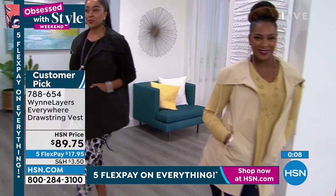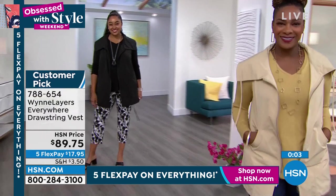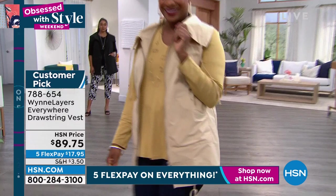It's a customer pick on HSN.com — everybody loves this little vest, and it's a perfect little layering piece. Five flex payments under $18, extra extra small through size 3X. Item number 788-654.